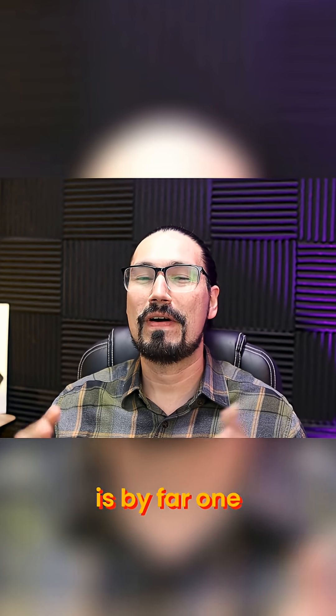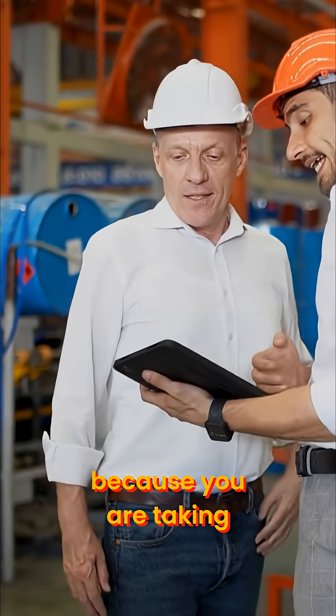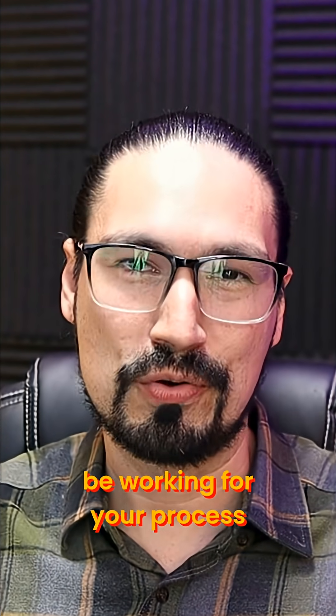This is by far one of the funniest and most interesting parts as a process engineer, because you are taking equipment to life. The heat exchanger is going to eventually somehow be working for your process.